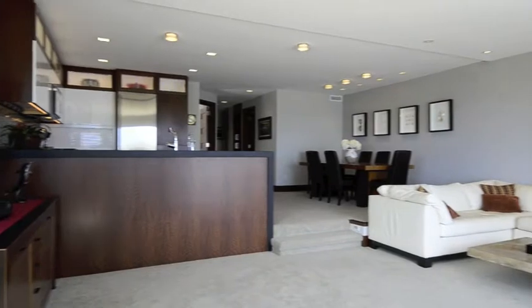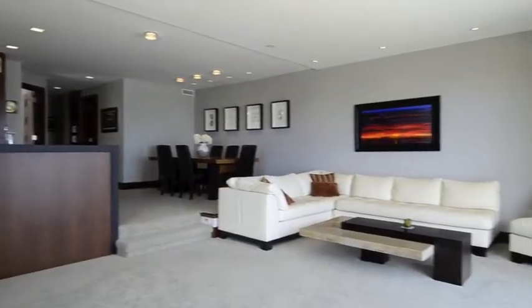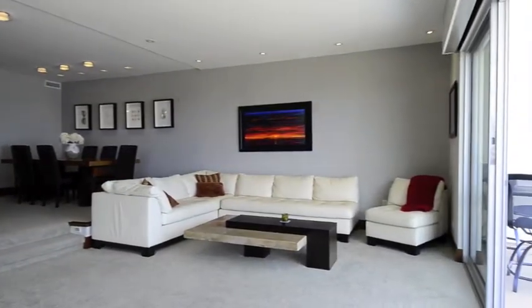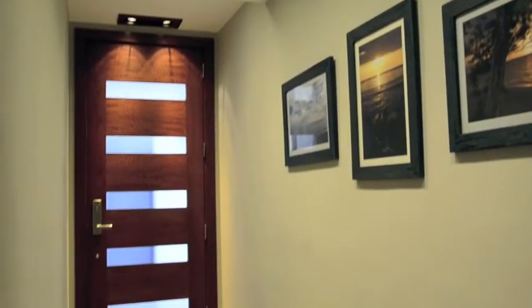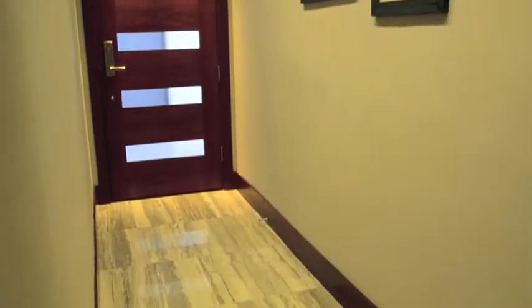Every square inch of this fantastic waterfront condo has been recently remodeled — new doors, new windows, new heating, plumbing, electrical, and a new lighting system.